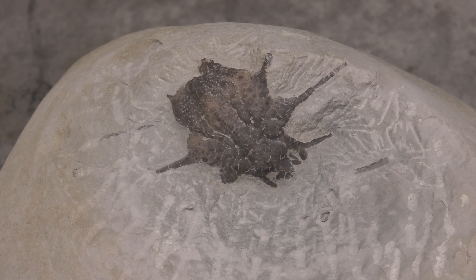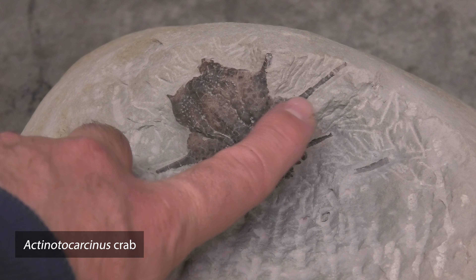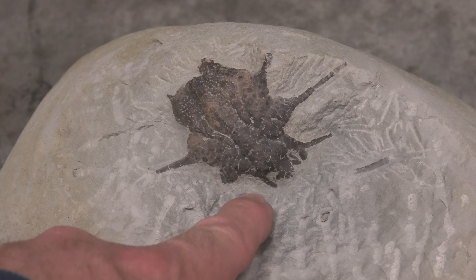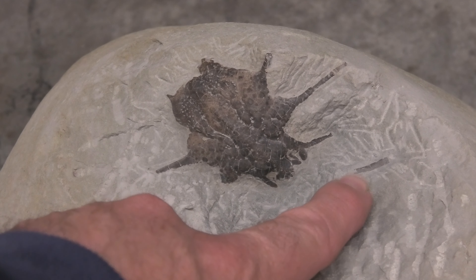Well, turns out it was a crab. This is an Actenotocarcinus crab, and it's got these really distinctive spikes going off the top of the carapace — one, two, three on that side, and there's one that's the second one, and the third one will be buried in the rock over there.